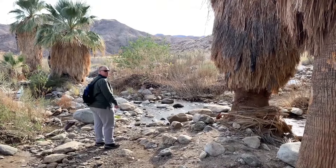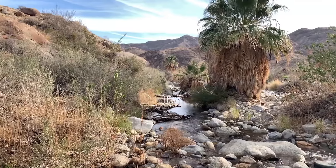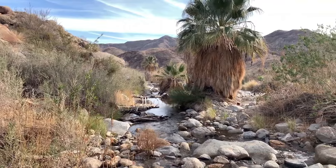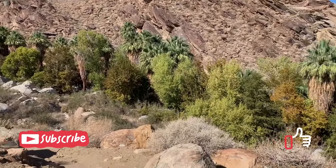Whether you're taking a leisurely walk through Palm Canyon or exploring the more rugged terrain of Murray Canyon, the Indian Canyons offer an unforgettable outdoor adventure.